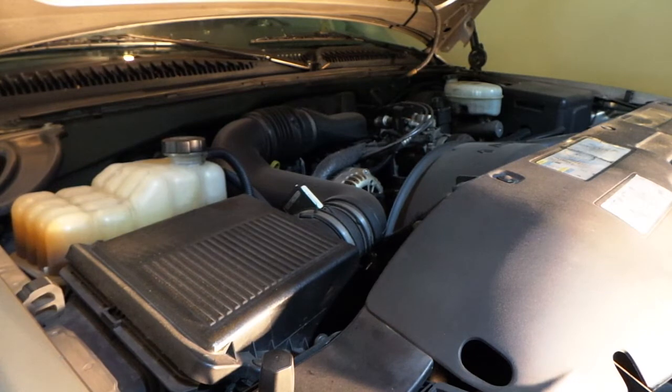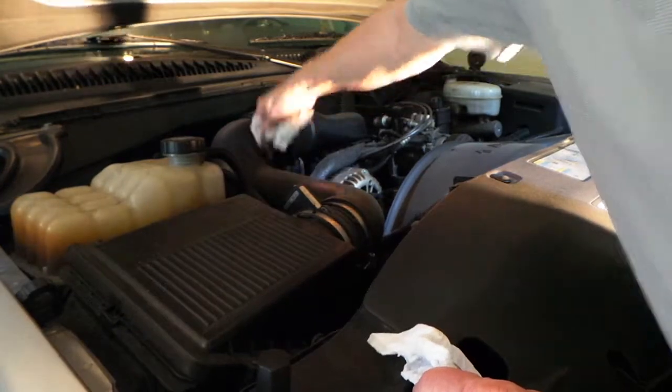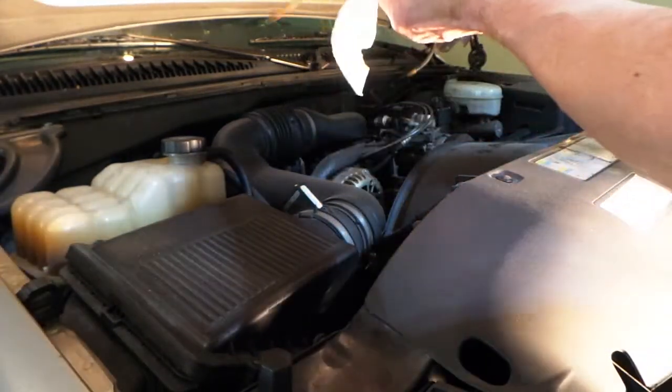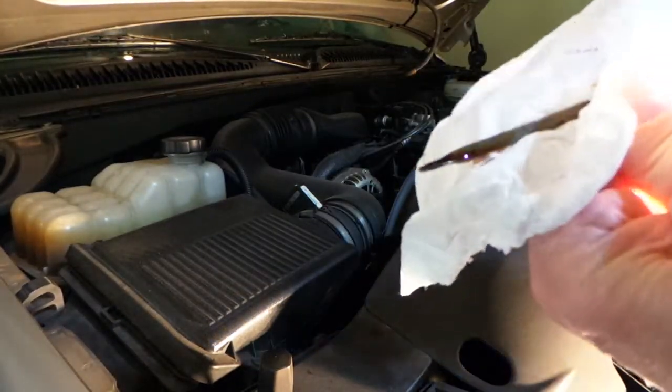This is a V6 in here and it's right at 3,000 miles, so I'm going to pull the dipstick and take a look at this thing.